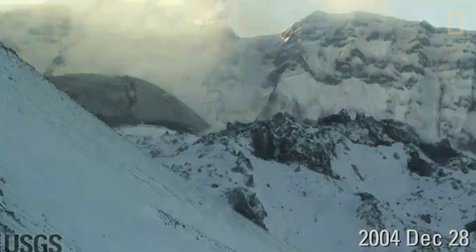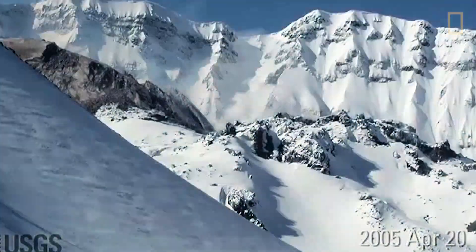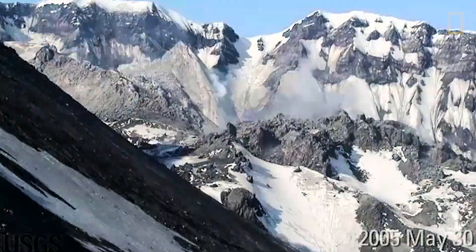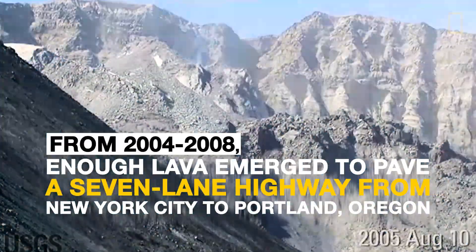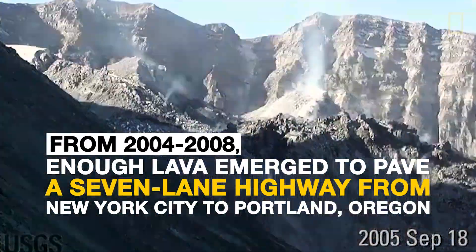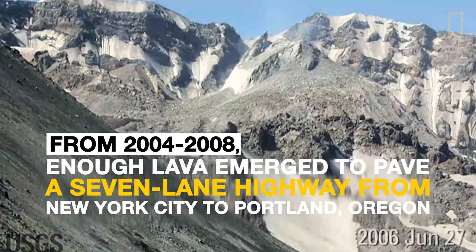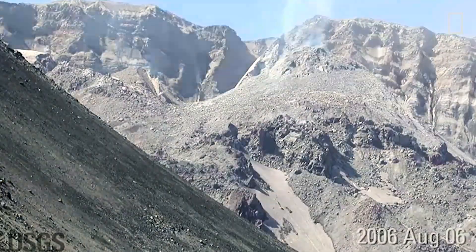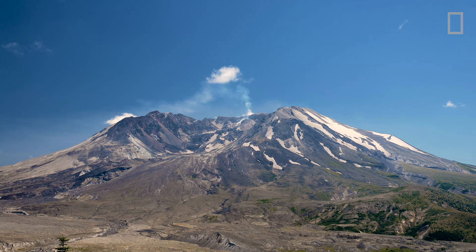There's still magma under Mount St. Helens and it's still making its way up slowly to create these domes that we see in the crater. The dome activity wasn't very threatening. It's simply indicating to us the volcano is still living and breathing.